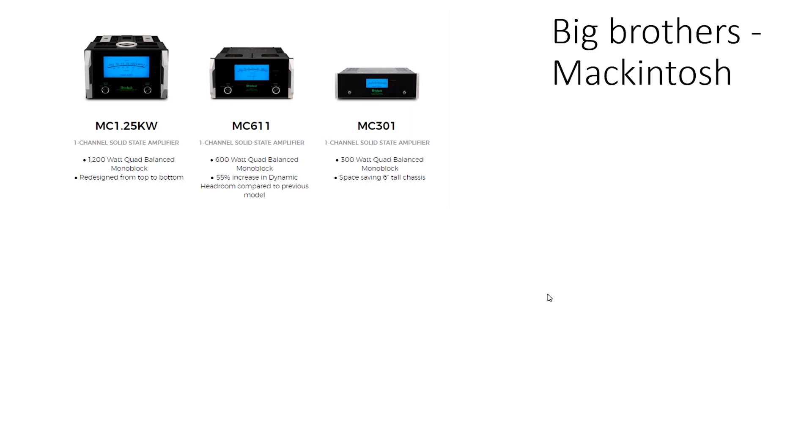A good amplifier should be powerful — minimum 300W and more. I would say 500W is optimum. Don't understand me wrong; we are not going to listen at max power. We need the power to be able to operate in the most linear power range, far below clipping, with solid power headroom.